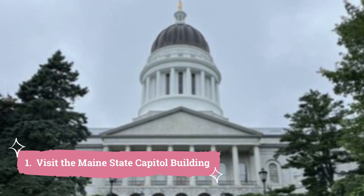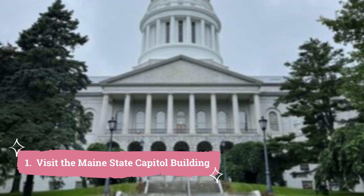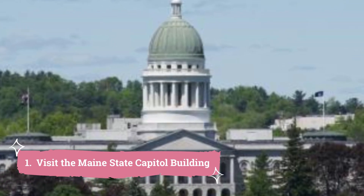1. Visit the Maine State Capitol Building. Maine's State House is domed and overlooks Capitol Park from the top of Weston's Hill. Constructed in 1832, a year after the city was chosen to house the state government, this edifice is surrounded by well-kept grounds.